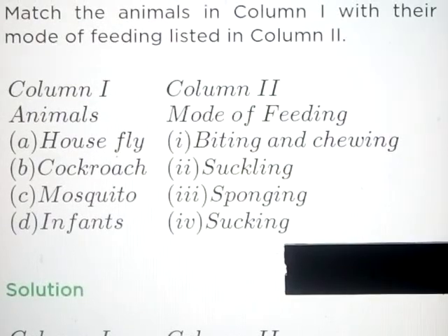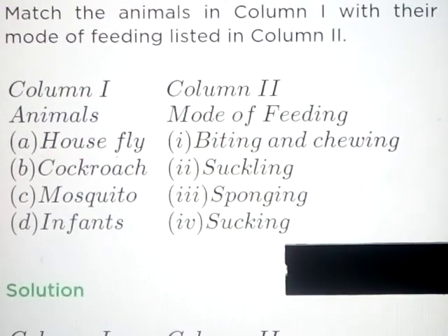Hello friends, today we are going to learn the short answer questions of chapter number 2, Nutrition in Animals.